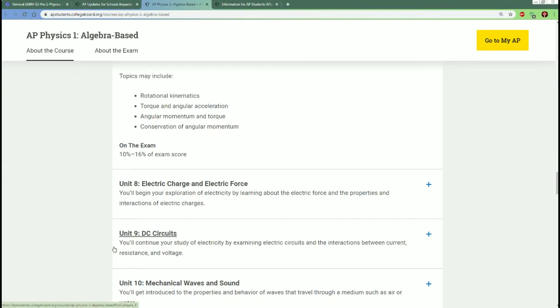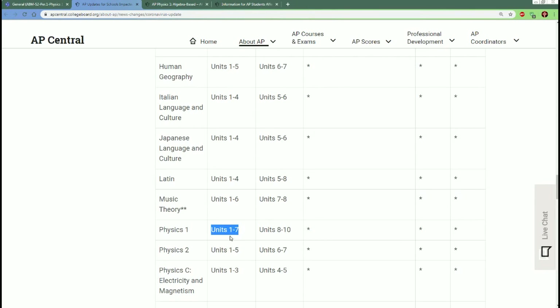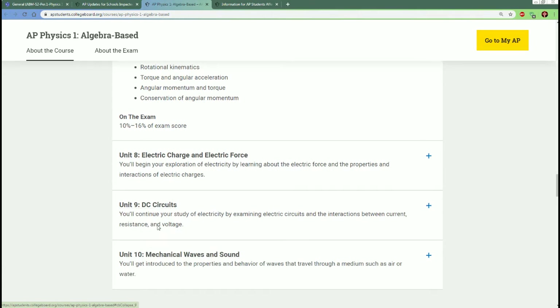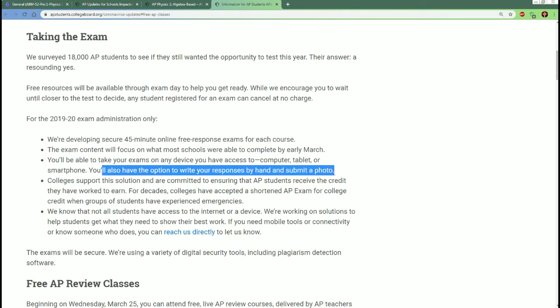This should give you insight that the test is very doable. It's only units 1 through 7. This year the exam is a secure 45-minute online free response exam. The content focuses on what most schools are covering — that's why sections on DC and waves were removed. You can take this on any device: computer, tablet, or smartphone. You also have the option to write your responses by hand and submit a photo.